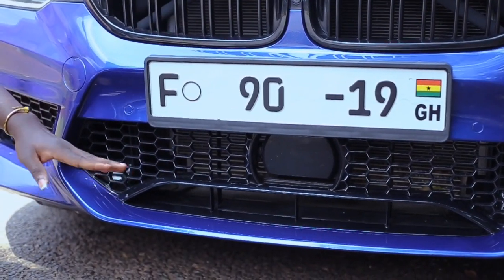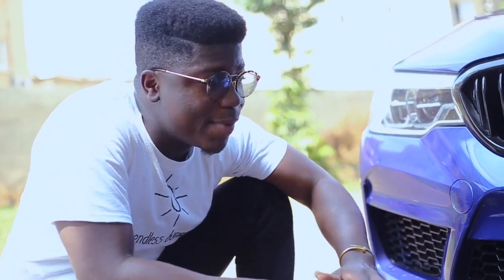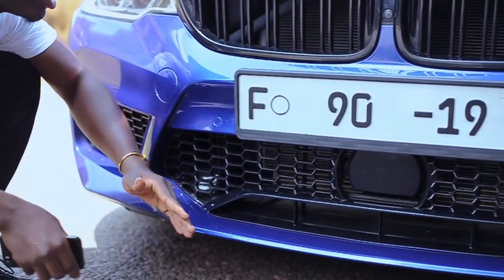Let me give you a little fun fact about the adaptive sensors. In Ghana we don't have snow, but if this car were covered in snow, it automatically heats up and melts the snow so it doesn't block the sensors from working. How cool is that?